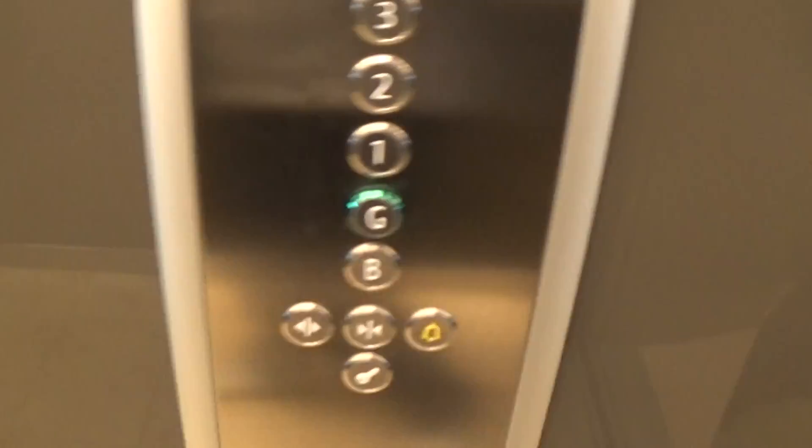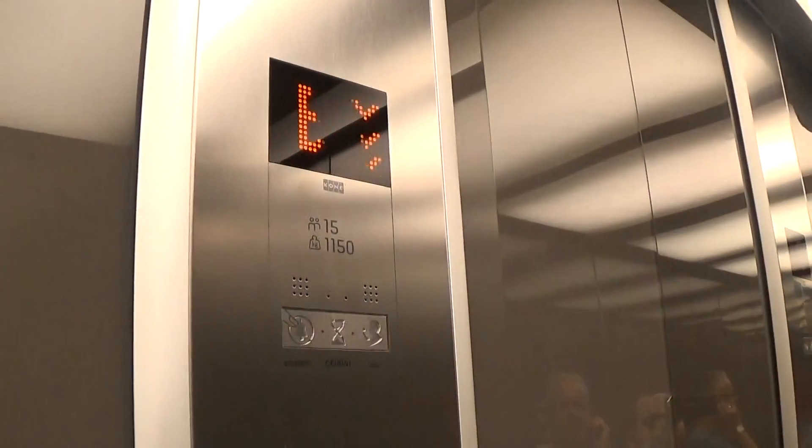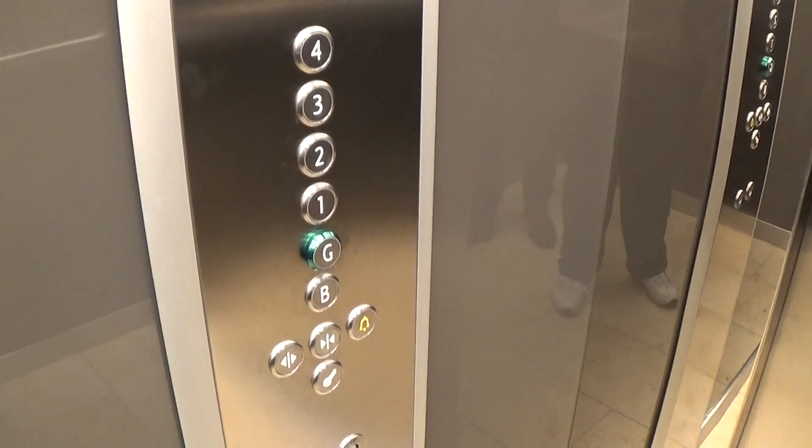Just like the other elevator, going down to B. Here we are at B.